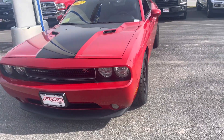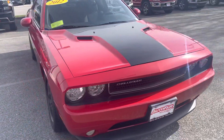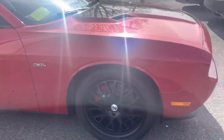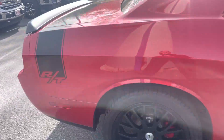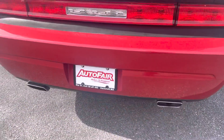Thomas, how you doing? My name is Joshua, I'm the product specialist over here at Auto Fair Florida. I wanted to show you this beautiful 2012 Challenger RT — it's got a stripe on the hood, black wheels, an RT stripe, and a spoiler.